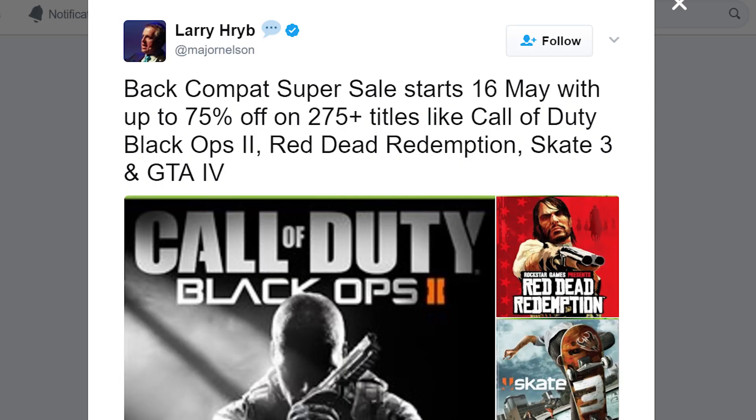Next up today are a few deals. It's not live yet, but it's definitely something to mark your calendars for. Major Nelson announced on Twitter that Xbox will be having a huge backwards compatibility sale starting May 16th. Only four specific games were mentioned, but over 275 titles will be going on sale. That's this Tuesday, so make sure to watch out for those deals.